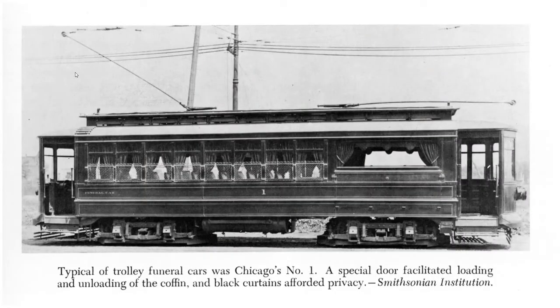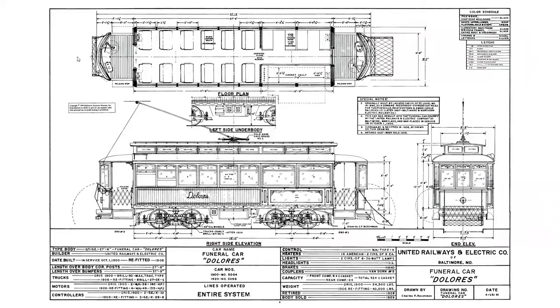Moving on, there were also funeral cars. Here's a nice example from Chicago — note the special door on the side of the car for loading and unloading the casket. Here's a neat drawing I came across of the Funeral Car Dolores that operated in Baltimore. Reading the fine print, it was originally a combine passenger express car built in 1897 and was converted to a funeral car in 1900.